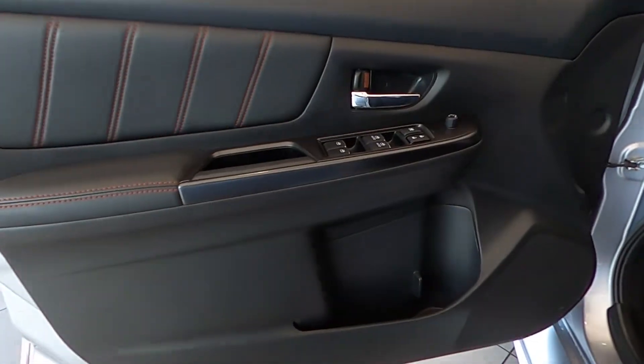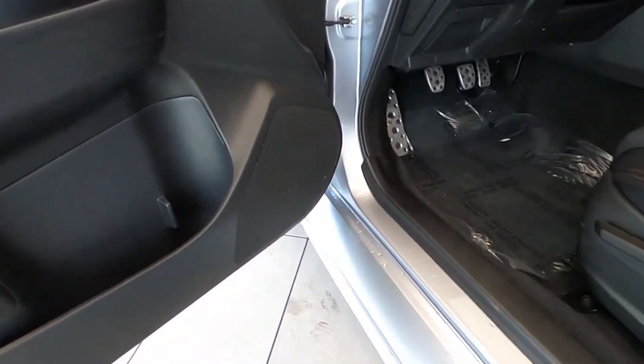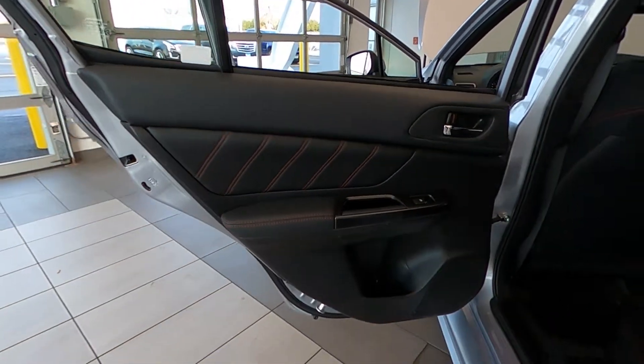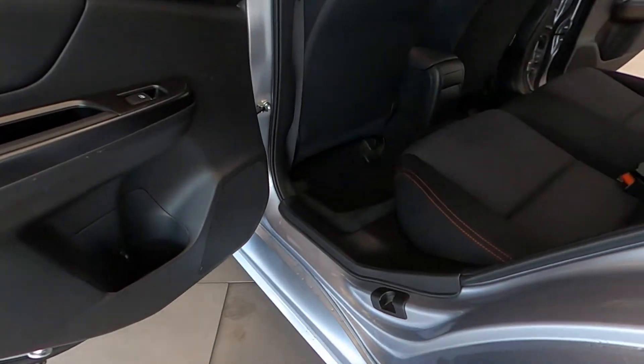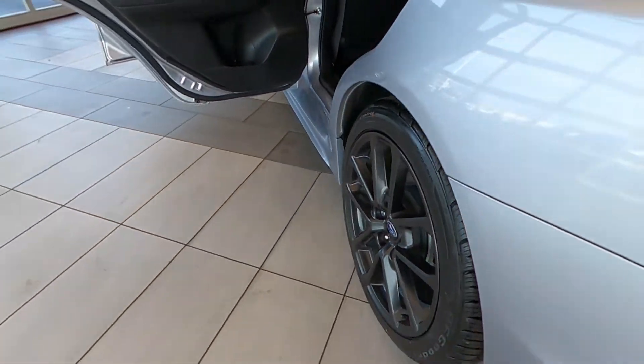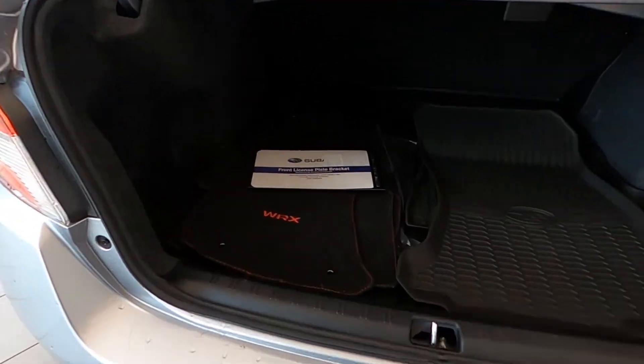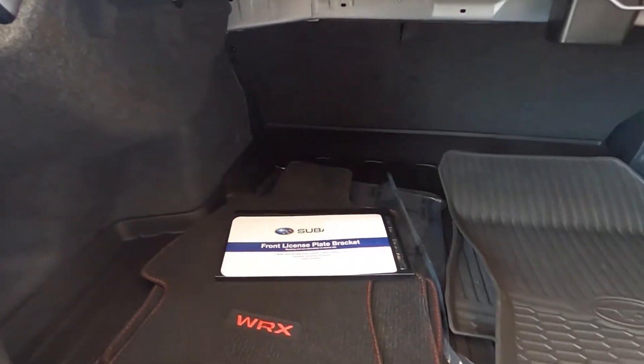It also has rear child safety locks, inside impact beams, body-colored power heated side mirrors with manual folding, fog lamps, and so much more. Carfax reports no accidents and a clean title on this very low mile vehicle.